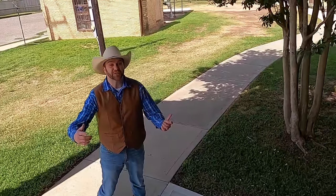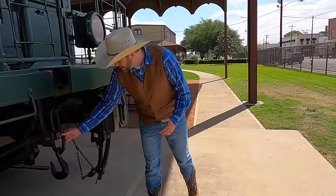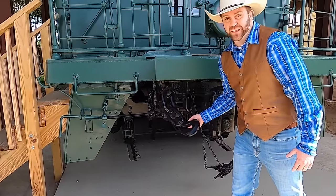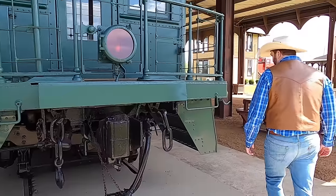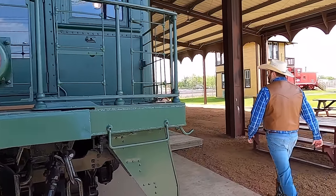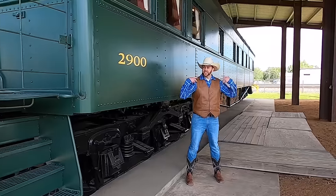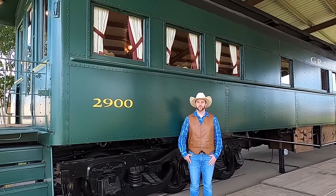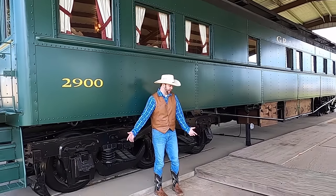That was my first time ever inside a real train — it was so much fun. Look, it's got big old chains on it. I assume this is like a safety chain to hook it onto another rail car in front of it. And to put it into perspective how big this train is, Cowboy Jack's about six feet tall and this thing is really tall. I don't even know how tall it is — I can't guess numbers that big.